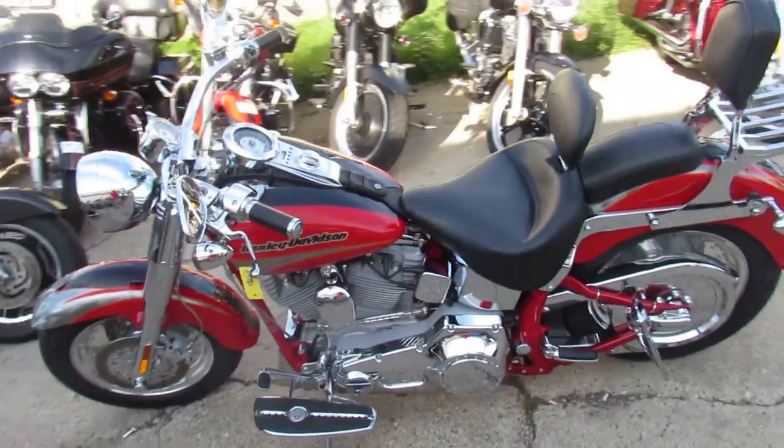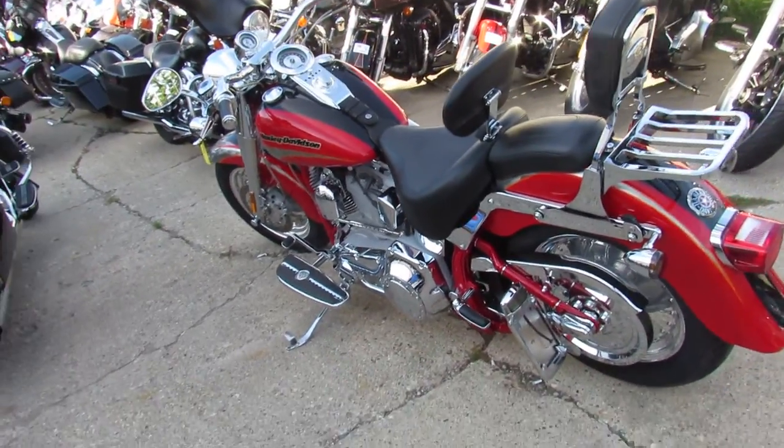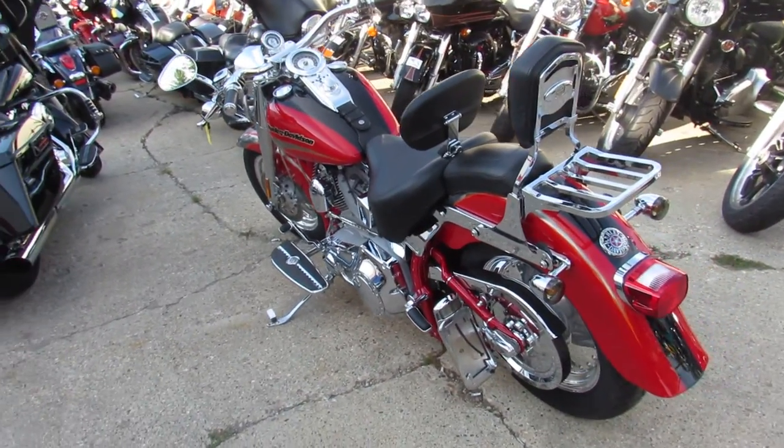Hey guys, ApprovalPowersports.com here. We've got over 350 used Harleys in the showroom. I'm going to show you probably one of the nicest ones we got today.